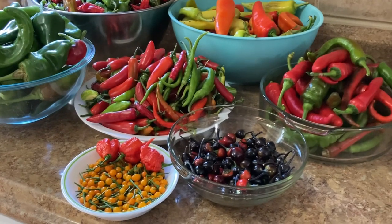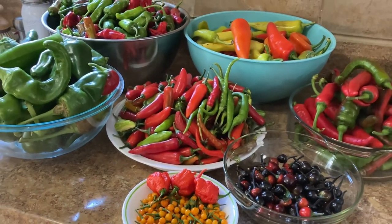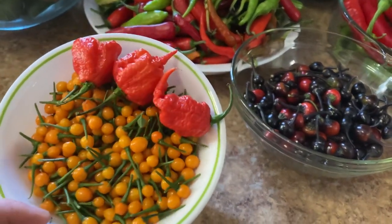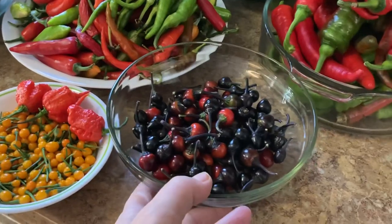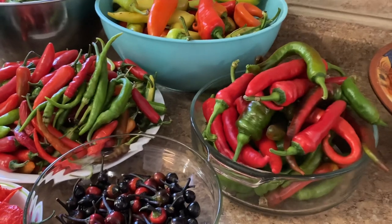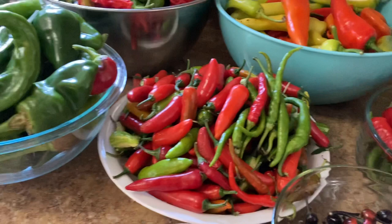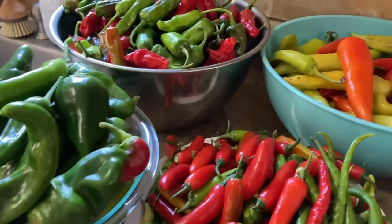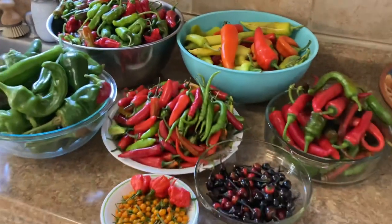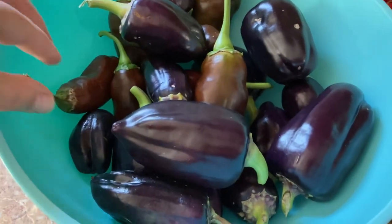Look at all of these peppers I harvested! A bowl of Ahi Charapita with three Carolina Reaper peppers — which are the hottest, by the way — a bowl of Black Pearl, a bowl of banana peppers, pepperoncinis, bell peppers, and others. I have to make sure I preserve all of this bounty for later use, so let me share with you what I decided to make with all of these beauties.